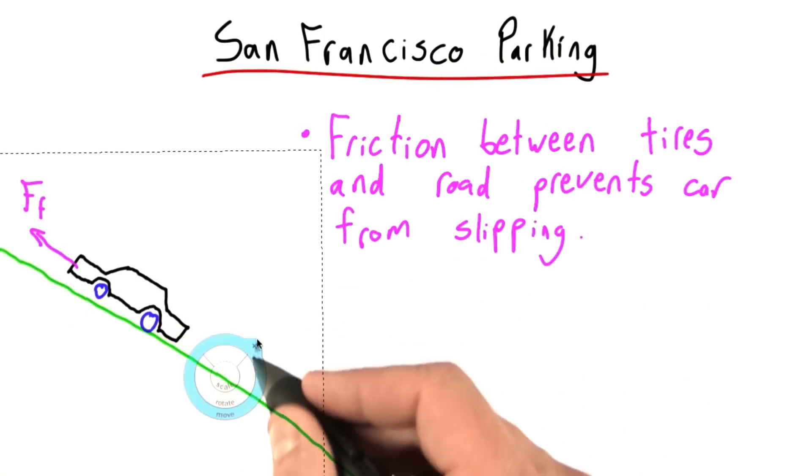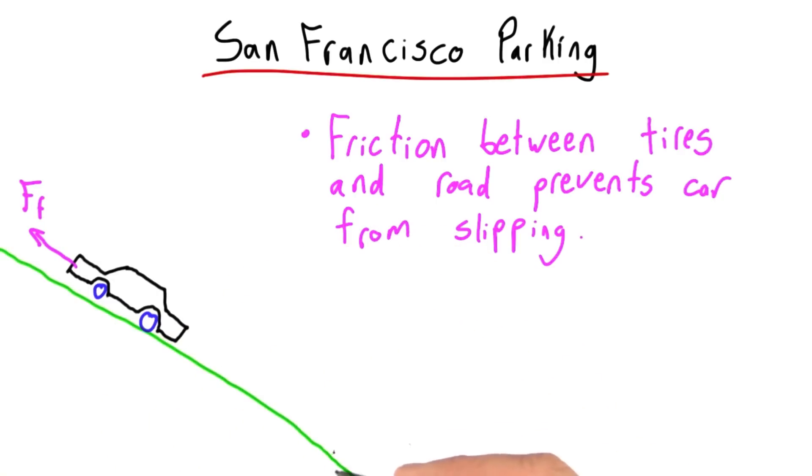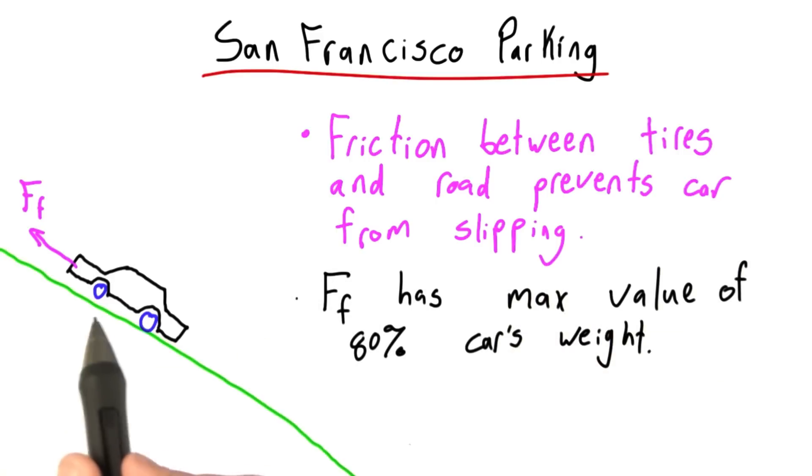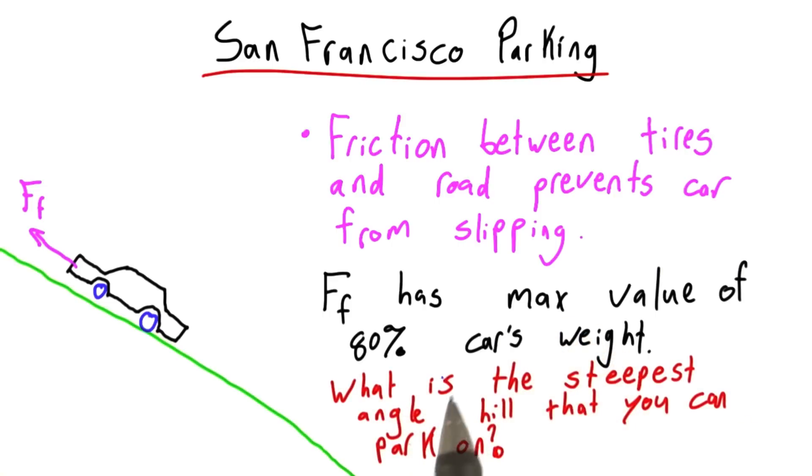I want to know what's the angle where your car is going to slip. There must be one. Let's figure out what it is. So let's say for your tires and this road surface, the force of friction has a maximum value of 80% of the car's weight. I want to know what is the steepest angle hill — and this is what angle I'm talking about here — that you can safely park on. So if the hill got any steeper, you're in trouble and the car falls down. Enter your answer here in degrees.